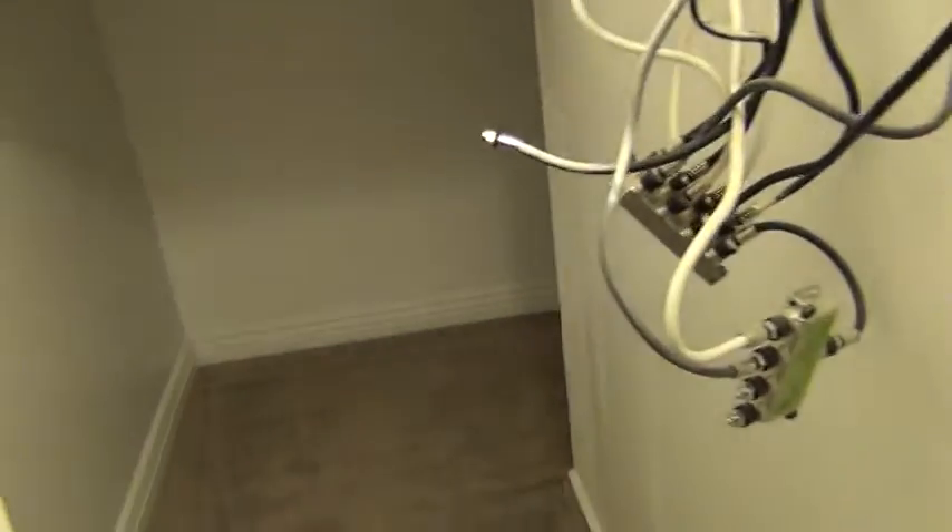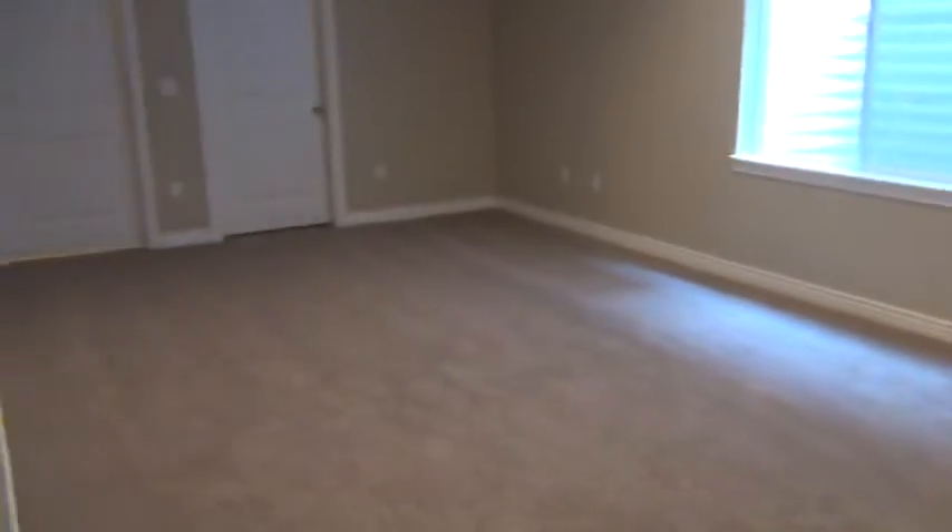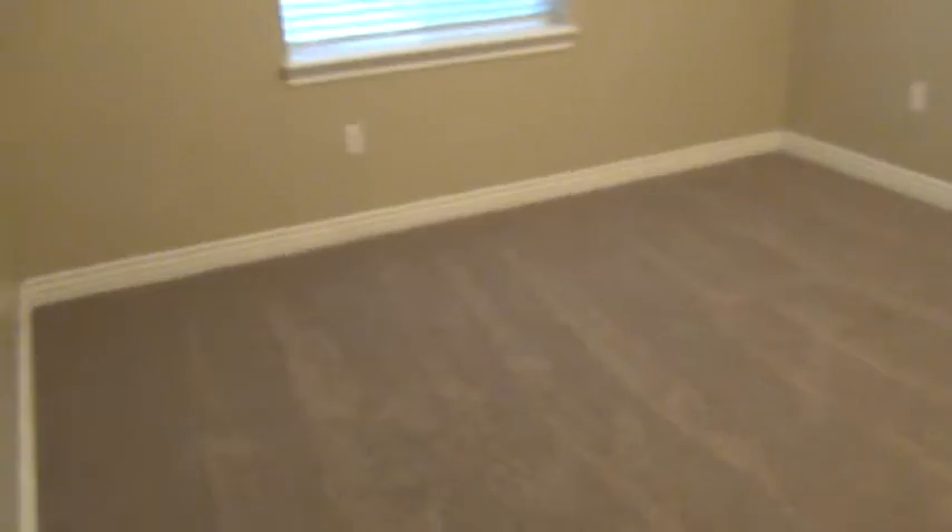This door on our right is under-the-stairs storage. And then we open up to a very spacious entertainment room — living room. We have another bedroom with a walk-in closet.